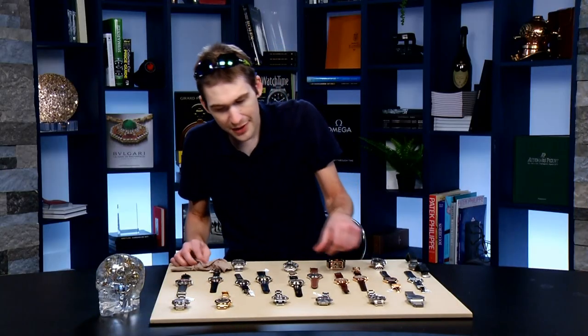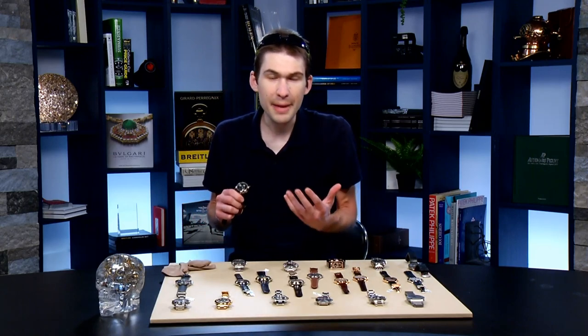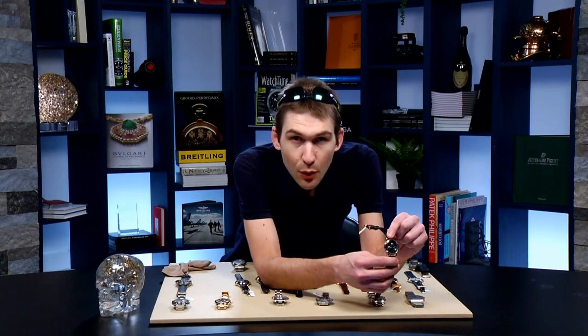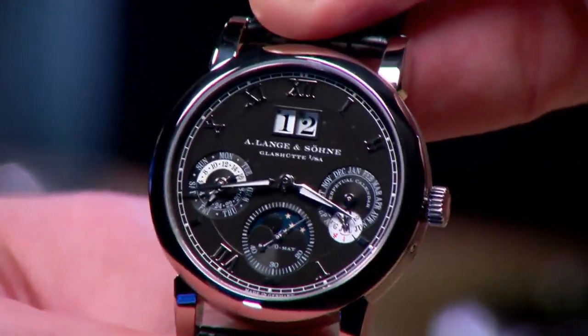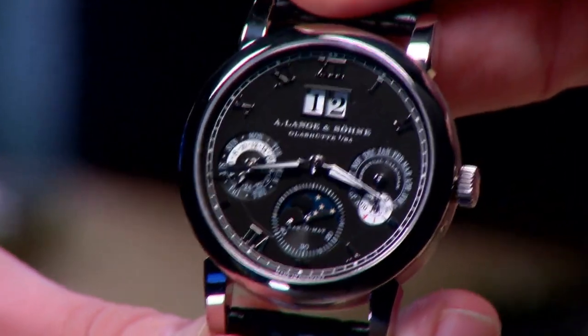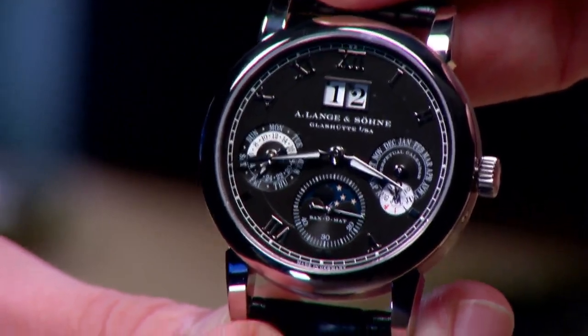We're going to ride the Lange wave for a moment. It's hard to imagine that the company, refounded in 1990 by Walter Lange, has only been making watches in its latest iteration for parts of — but not three — entire decades. So the watch I'm holding here was a 2001 debut: this is the Saxomat-powered Saxonia Langematic Perpetual.